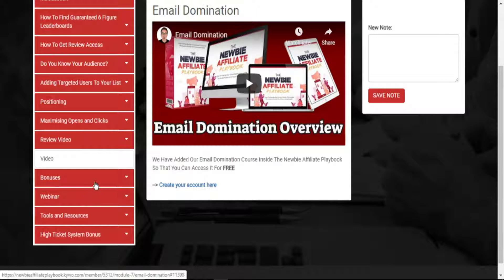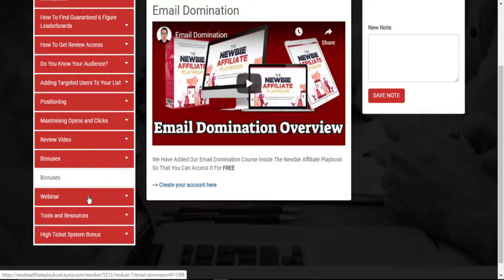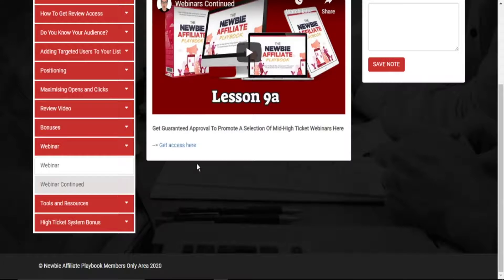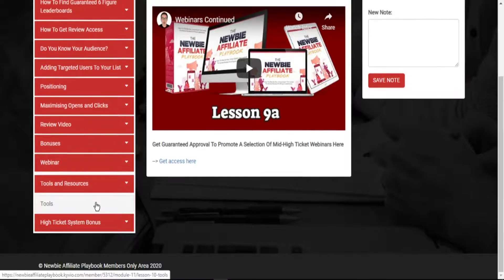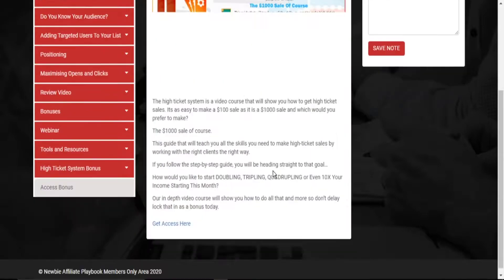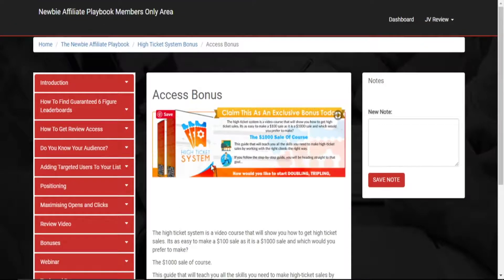He also covers how to prepare review videos in such a way that your videos will be captivating. He talks about bonuses, and then the webinar section where he gives you information on the webinar platform he uses. You get guaranteed approval to promote a selection of mid-to-high-ticket webinars. He then talks about the tools he uses that you can also use to replicate his success within a short period, and here he gives you the high-ticket system bonus.